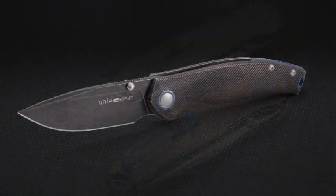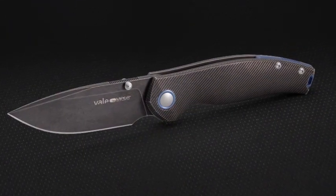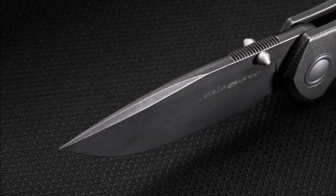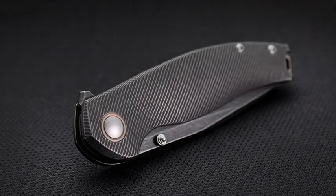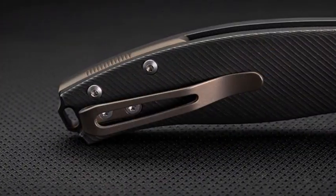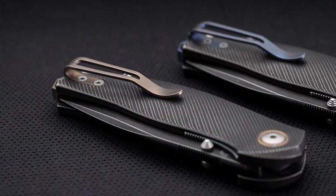The third is the Valle's dark version. Its tumbled PVD coating, both on the blade and the handle, gives off a fascinating dark allure over the entire knife. Spacer and clip are anodized blue or bronze.